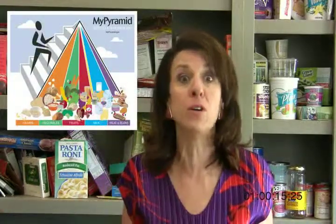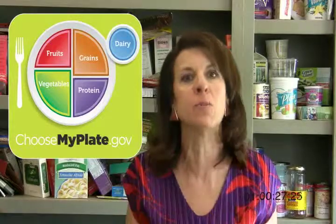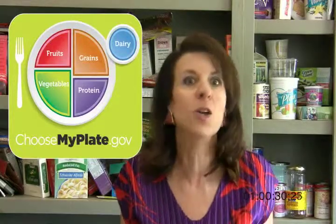Let me give you a newsflash. You know that MyPyramid of all the food groups? Well, that's yesterday's news. The newsflash from the USDA is they have just launched a MyPlate food icon, and if you look at it, you'll see it has all the food groups of MyPyramid but in a different way.